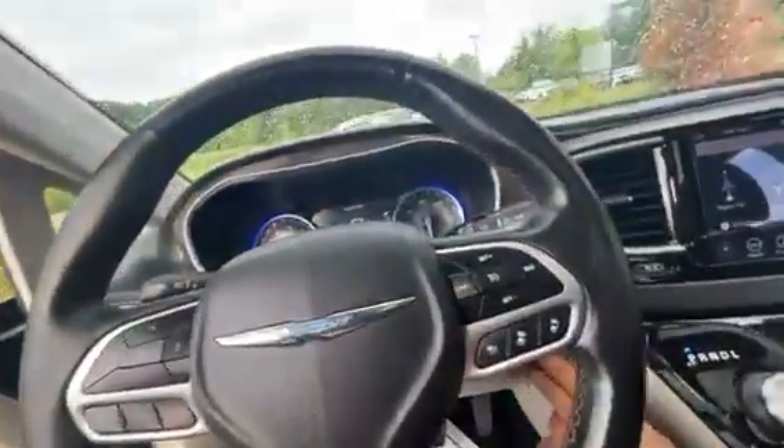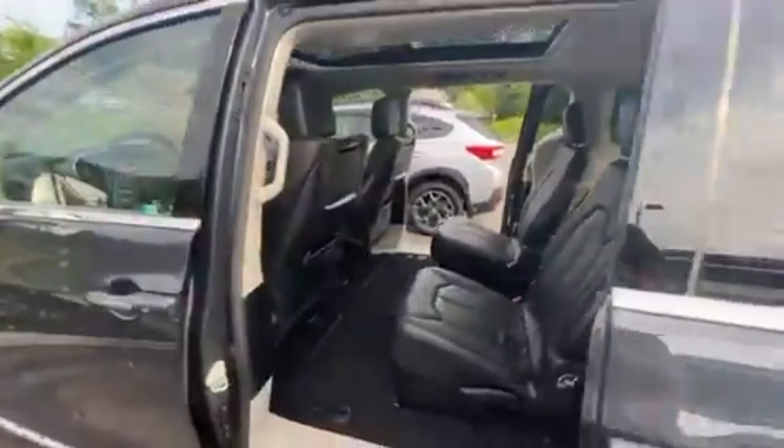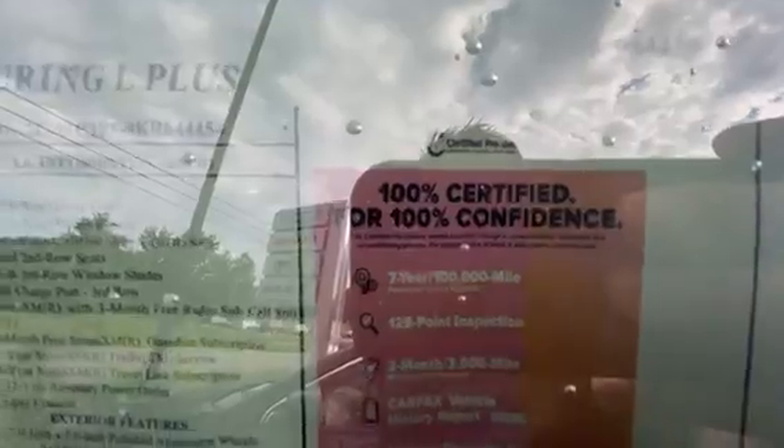Low mileage on here. It is certified, so you get the 7-year, 100,000-mile warranty with this one. We've gone through it completely.